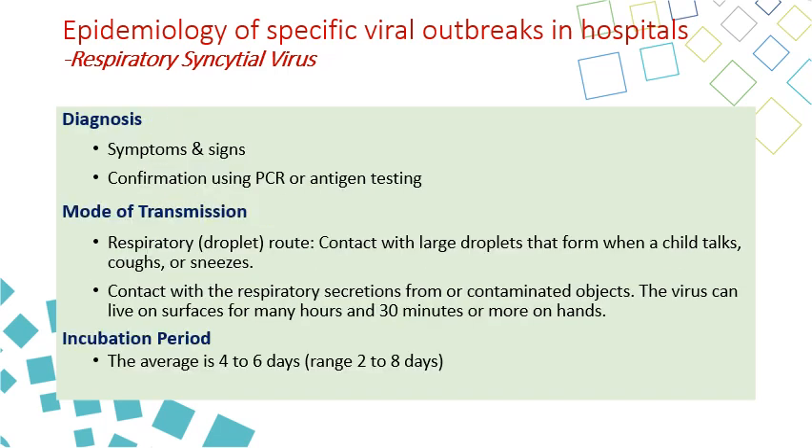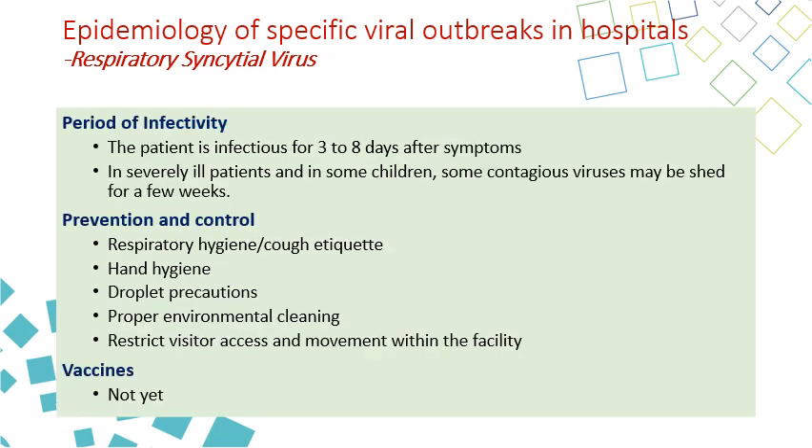RSV is diagnosed by signs and symptoms, confirmed by PCR or antigen testing. The mode of transmission is droplet, but contact transmission can also occur through contact with the patient's secretions or fomites. The virus can live on surfaces for many hours and on hands for 30 minutes, allowing indirect transmission from contaminated hands. The incubation period is usually 5 days, ranging from 2 to 8 days, and the period of infectivity is 3 to 8 days after symptoms. In severely ill patients, the virus can be shed for a few weeks.